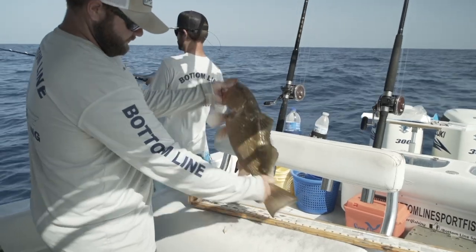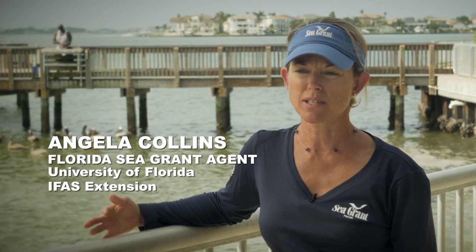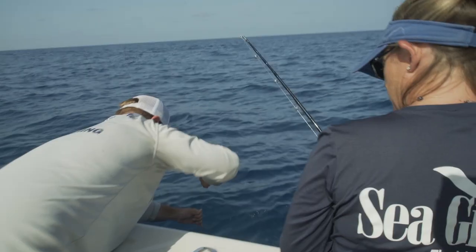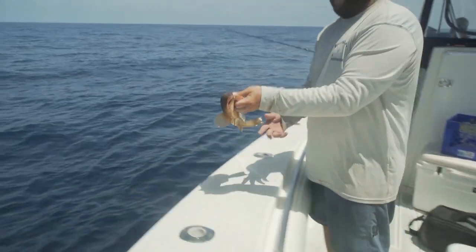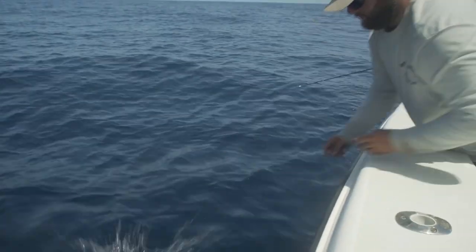Discard mortality is used in making fisheries regulations by both stock assessments and fisheries managers to identify about how many fish are surviving the catch and release event. We want to reduce our discard mortality to increase our fishing opportunities in the future.